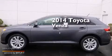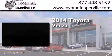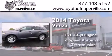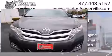This is a brand new 2014 Toyota Venza. It has a 2.7 liter 4-cylinder engine, a 6-speed automatic transmission, and all-wheel drive.